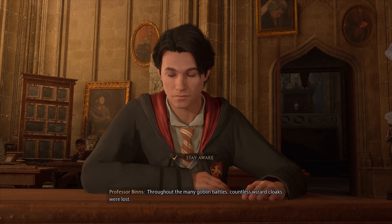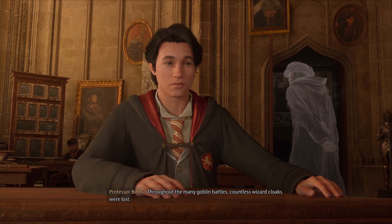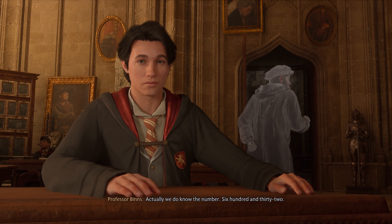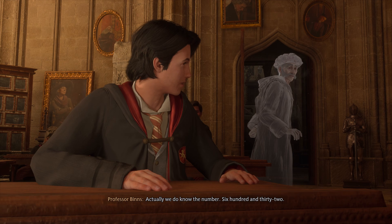Throughout the many goblin battles, countless wizard cloaks were lost. Actually, we do know the number: 632.